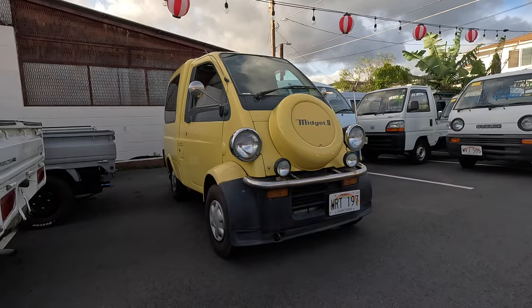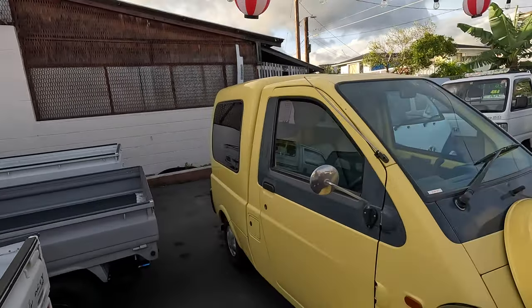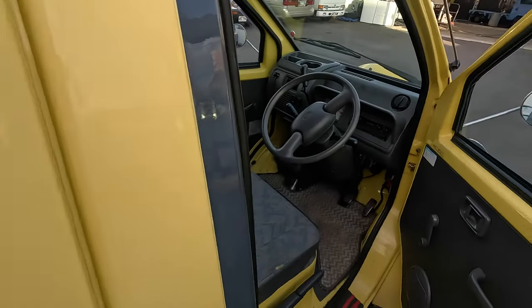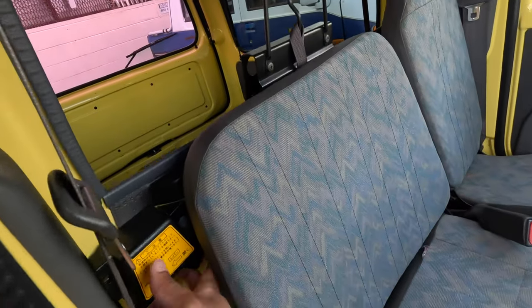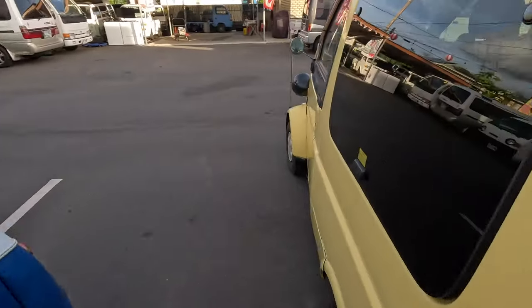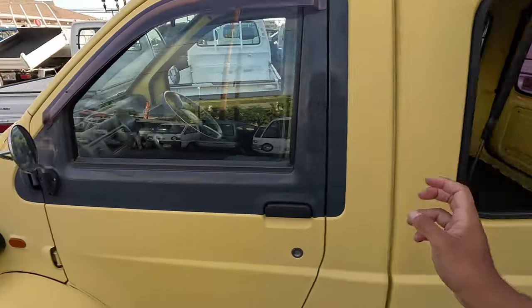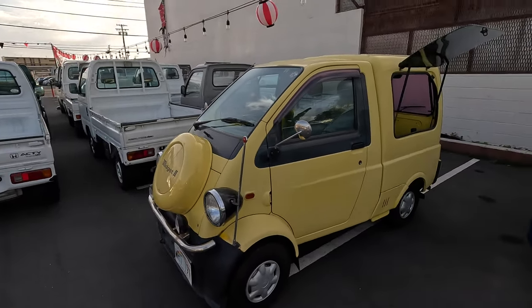Number three, hopefully a surprise to no one — the Midget 2. How could this not be one of the coolest unique vehicles here? This guy's a one and a half seater. I did a whole video on it — if you haven't watched it click the corner right now. Could you beat the little extra window? If this thing came manual I would love this with a passion. How could this not be one of the coolest cars you've ever seen, period?